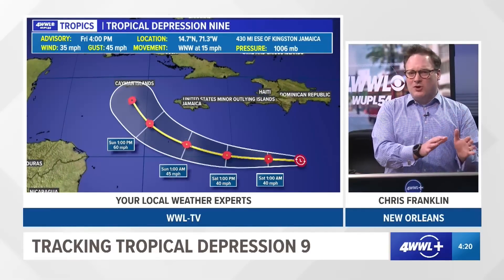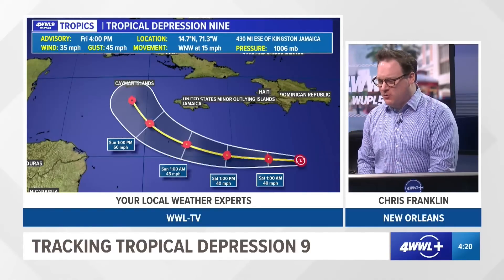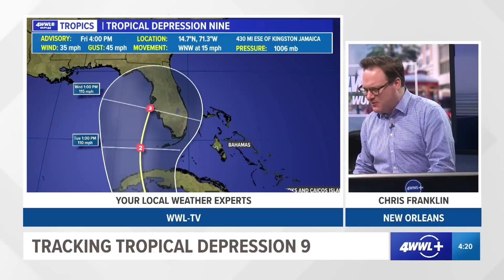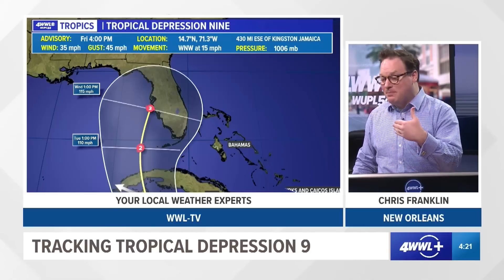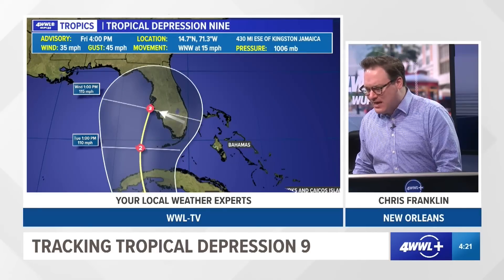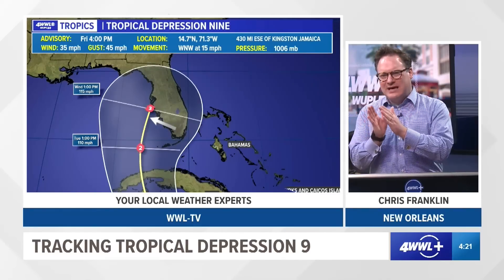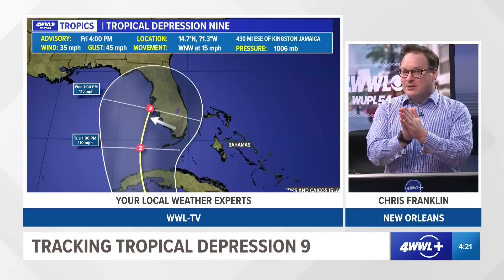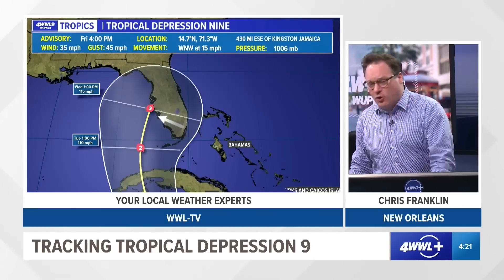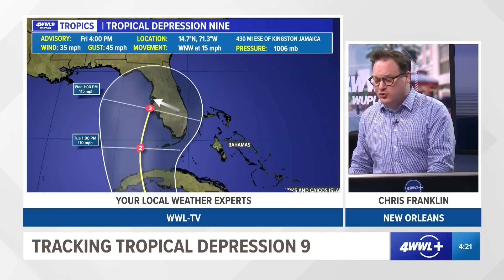Ian is the next name up, and that is anticipated by the Hurricane Center and all of our computer guidance. The forecasted track really has not changed much. We were showing you that initial track that takes it over western Cuba and then somewhere along the west coast of Florida. The new models have come in and changed slightly with a little bit of a westerly jog — not very dramatic. Still looking at a landfall over western Cuba as we head into Monday, then by late Monday to early Tuesday moving into the extreme southeastern Gulf, clipping the Florida Keys. Earlier the center line was a little bit more over the Fort Myers area; now it's a little bit north of there, closer to Tampa as a landfall.